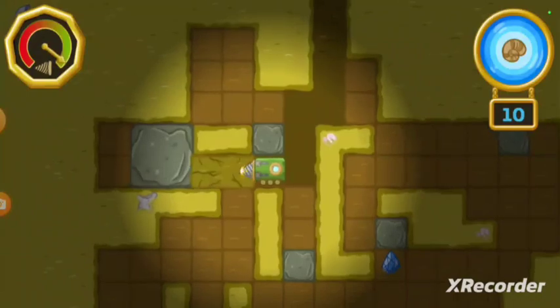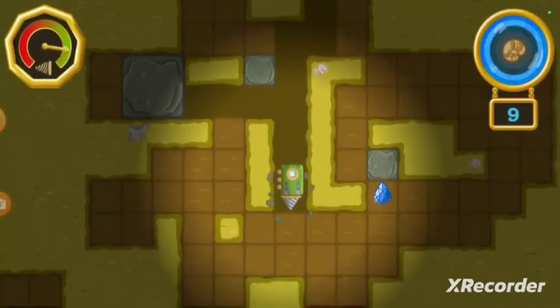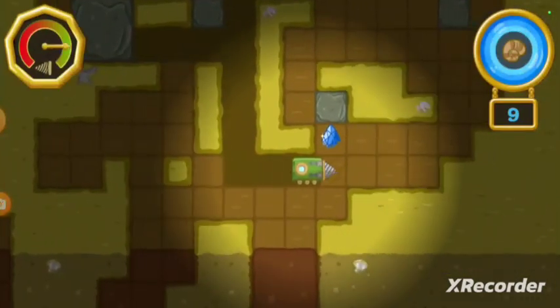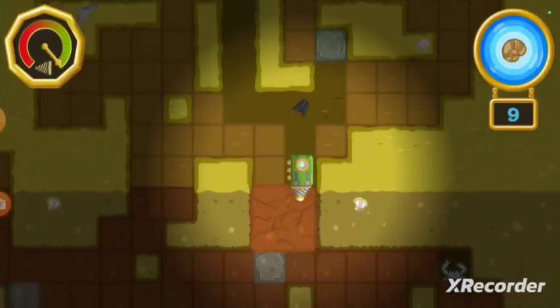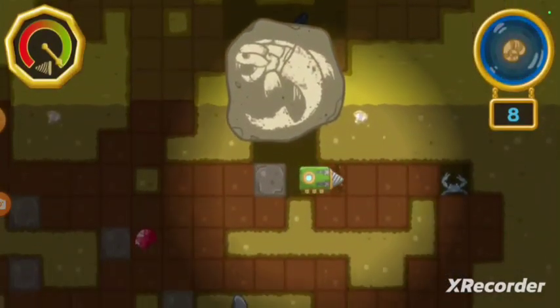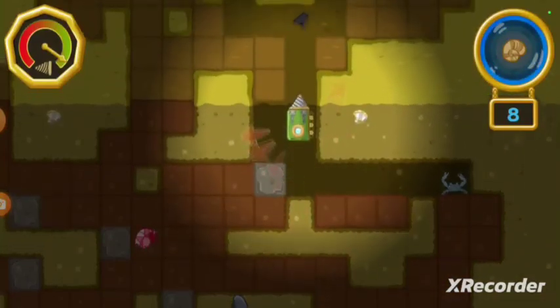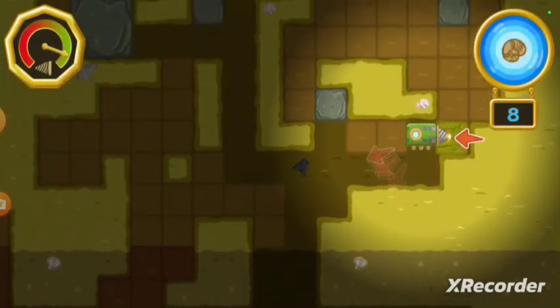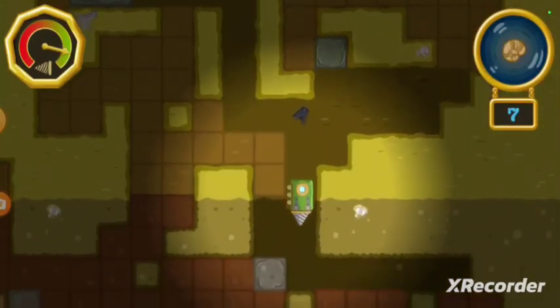Here we are! There are ten fossils in this area. Let's find them all. Keep an eye on the drill — if it wears out, we'll have to return to the surface for repairs. When the fossil-o-meter is lit up, it means there's a fossil around here somewhere. Yay! You found a fossil! Now let's find the rest of them.